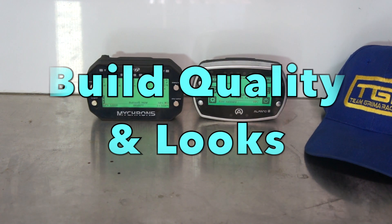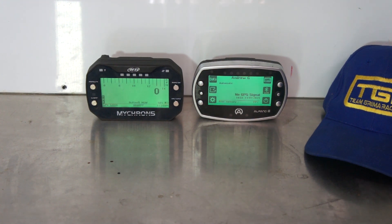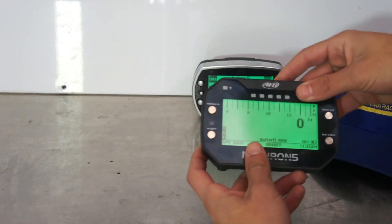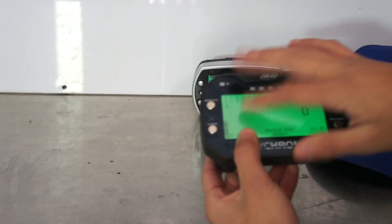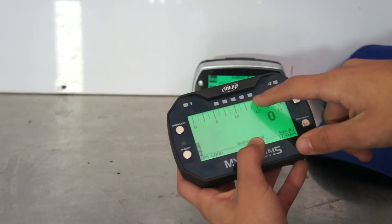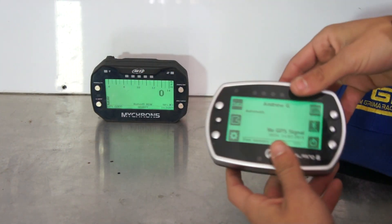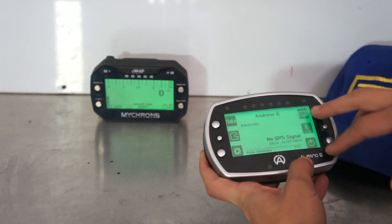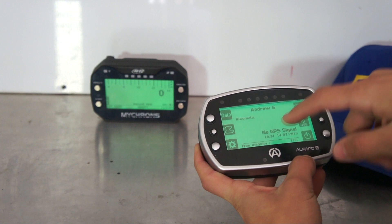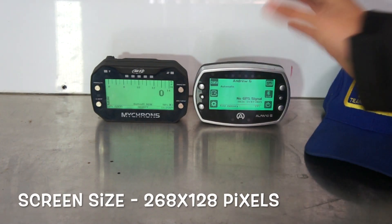Now we're going to be looking at the build quality and looks of these two products. Straight out of the box, the Micron and Alfano are very well built, high standard — they've been known for their high quality products throughout the years. The Micron has a strong plastic outer shell with a nice shiny plastic front, chrome metal buttons, 5 RPM lights, two temperature lights and a light sensor. The Alfano is very similar — chrome plastic around the sides, strong hard shiny plastic, chrome buttons, six LED lights, two temperatures, and a light sensor. Both screens have the same resolution and screen size.